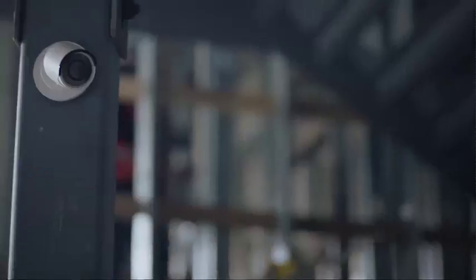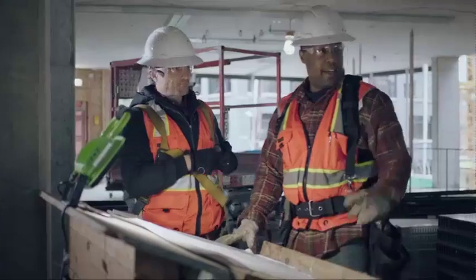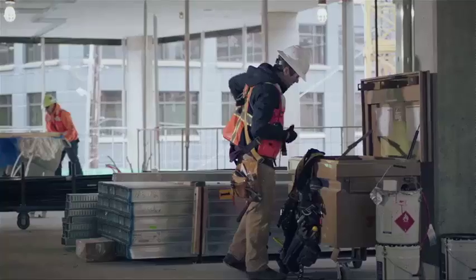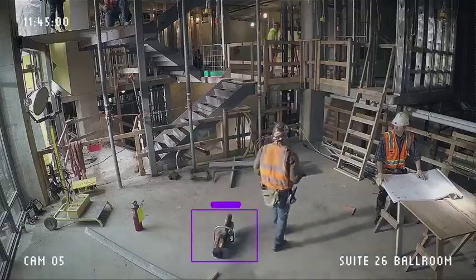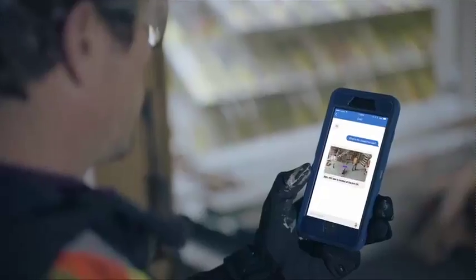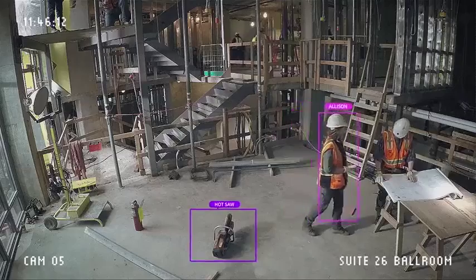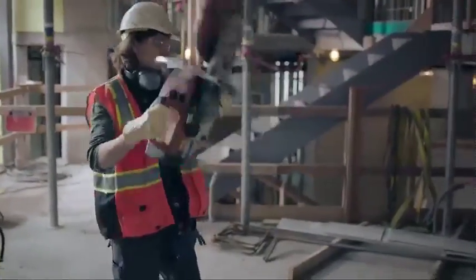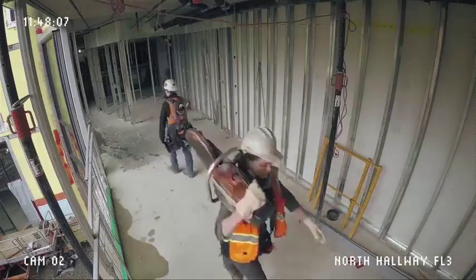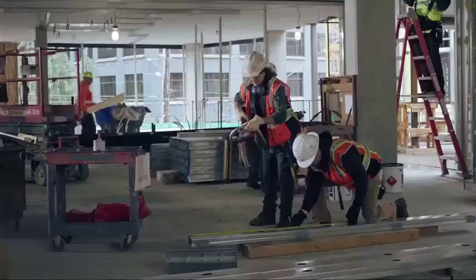This technology is also useful in an environment like a construction site, where people who need specialized tools are spread out, sometimes across multiple floors. Using cameras already in place, this technology can identify a specific tool as well as the closest authorized person who can deliver it, saving everyone time and keeping the workflow moving. The digital and physical worlds are coming together to help make everyone more safe, secure, and productive. And we're bringing the edge of Microsoft's cloud to any device.